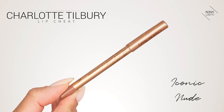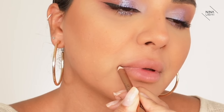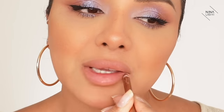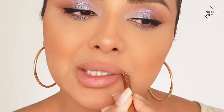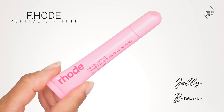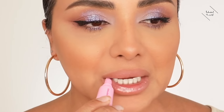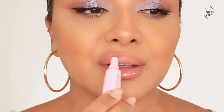For the lips, I'm using my Charlotte Tilbury Iconic Nude — I want a kind of glossy lip. I'm also going to use my Rode Peptide Lip Tint in Jelly Bean. It's a really sheer candy pink and it's so nice. Link in my description for that too.